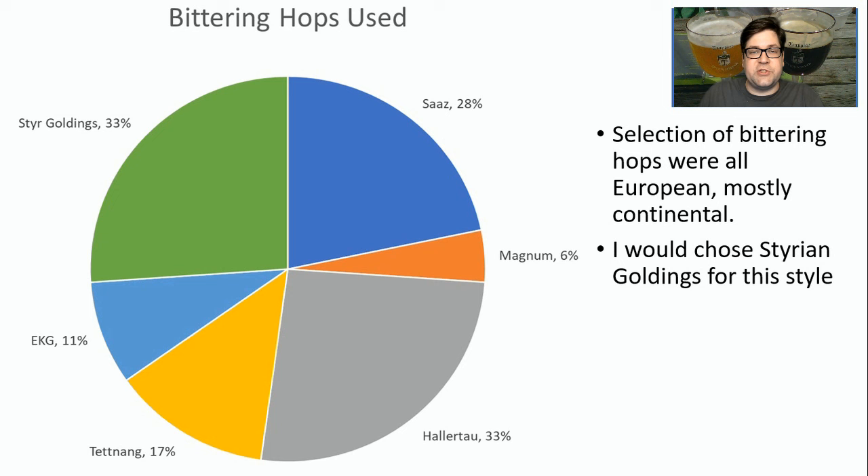As far as bittering hops, three really stood out: Saaz, Styrian Goldings, and Hallertau. I personally use Styrian Goldings — I think it's perfect for the style. But really it doesn't matter here; you're just getting IBUs out of the hops with very little, if any, flavor contribution.